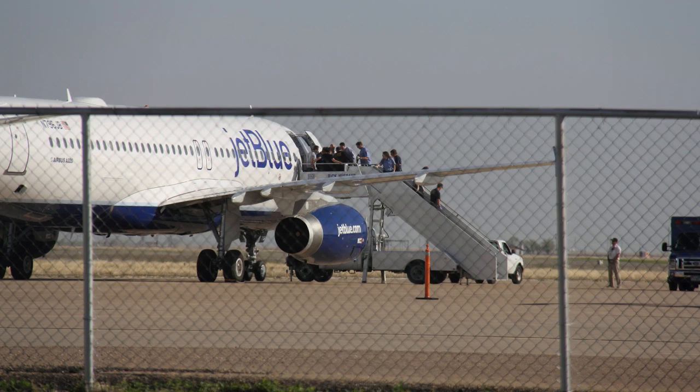Cleared to RNAV Yankee, Runway 22 approach. Okay, direct Zoukta, maintain 6,000, cleared to RNAV Yankee 22, JetBlue 191, emergency.